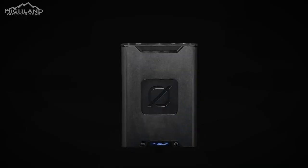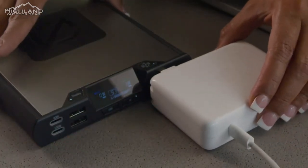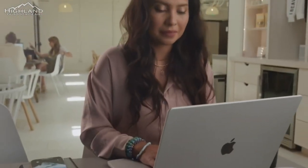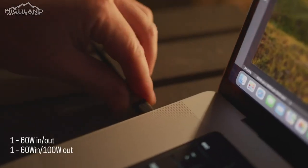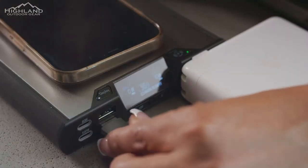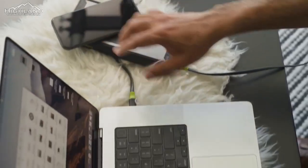The Sherpa 100 AC has an AC inverter — 100 watts with 150-watt surge — which means you can run your laptop or anything that plugs into a normal household outlet drawing 100 watts. This device also has two USB-C ports: one is a 60-watt port and one is a 100-watt port. They're both dual-role ports, meaning you can input and output from them. We also have two USB-A ports and a 15-watt wireless charging pad on top. You can charge up to six devices at the same time from this device.